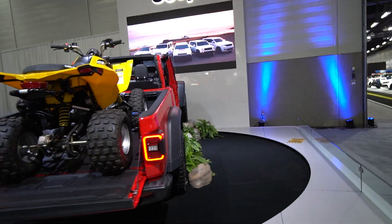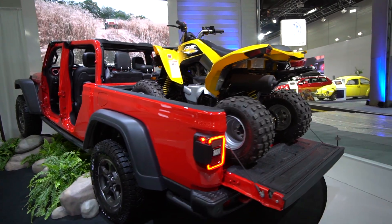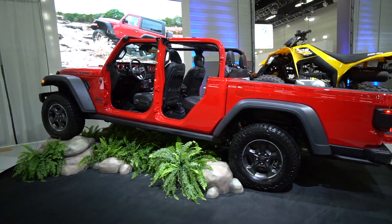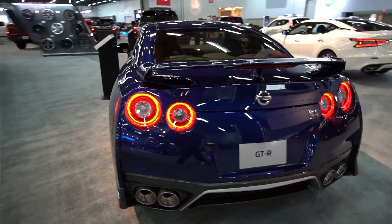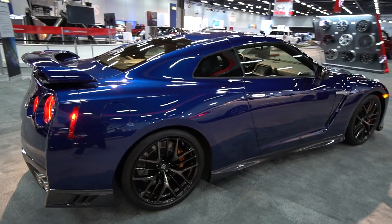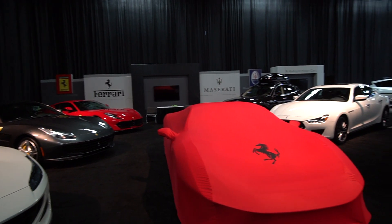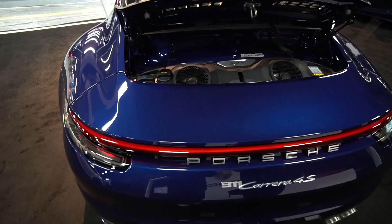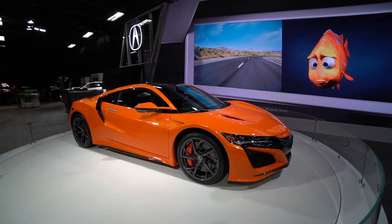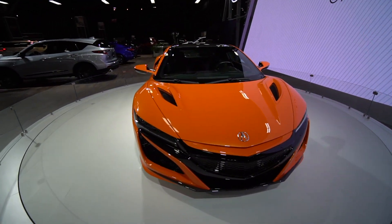Okay guys, so here we are at the car show and now we're going to find some of the really, really unique stuff.